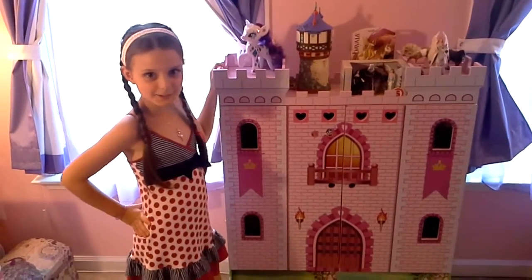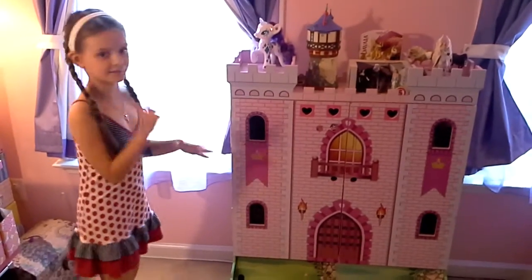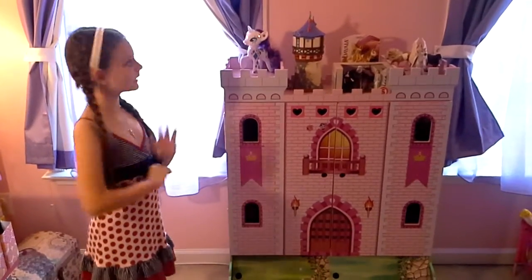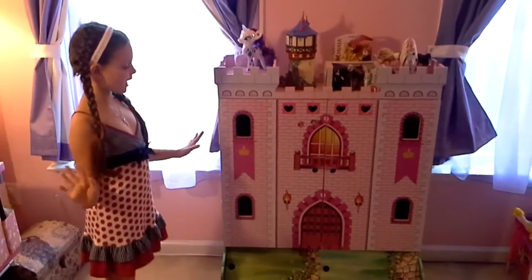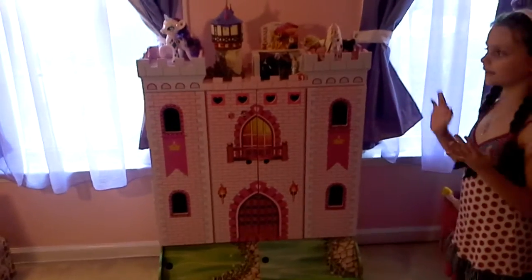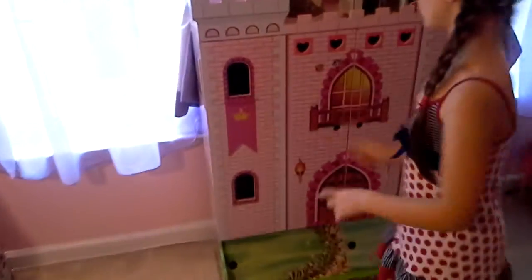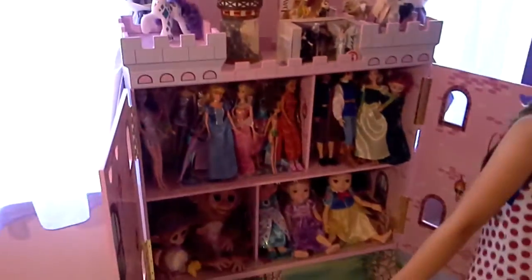Hi guys, hi YouTube! Today I'm going to show you my castle and all the stuff that's inside. This big castle I just got a few days ago. First I'm going to open up this big castle — I already started putting things inside, so you can get some sneak peeks through the little holes from the windows. Now I'm opening it up: this is one side and this is the other side.